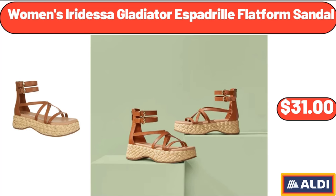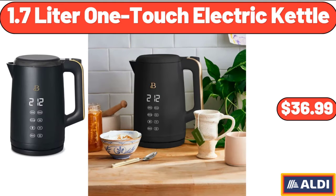Women's Iridesa Gladiator Espadrille Flatform Sandal, $31. 1.7 Liter One-Touch Electric Kettle, $36.99.